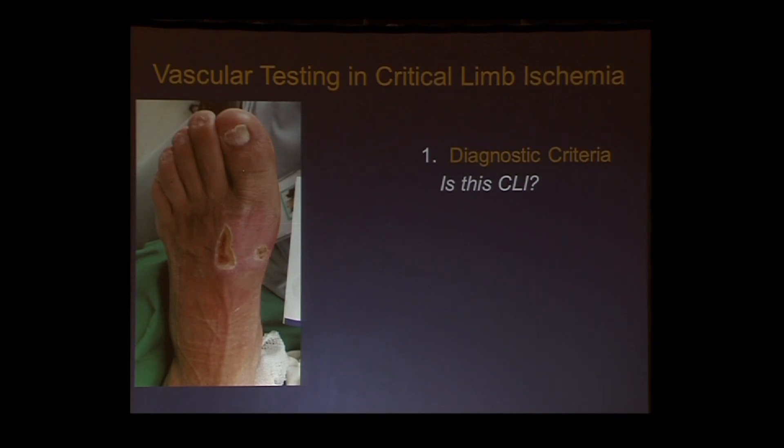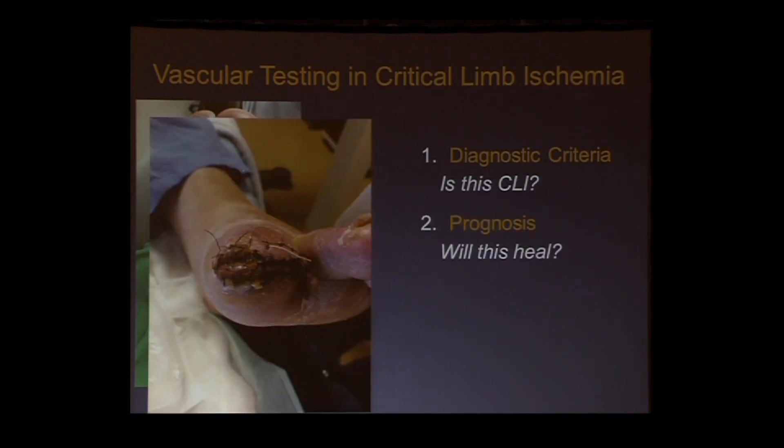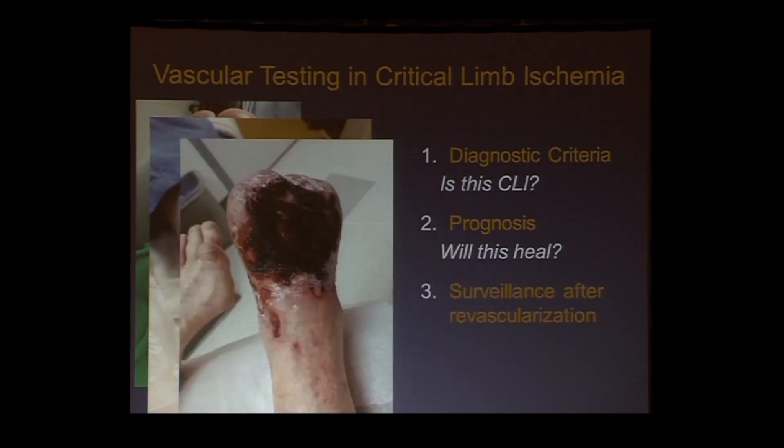The first domain is: is this CLI? Somebody has wounds on their feet, they're diabetic — is it necessarily critical limb ischemia? The next is: is this actually going to heal? Can we do some testing to improve our prognostic abilities? And finally, how do we avoid a situation like this — somebody who had a TMA in a critical limb ischemia situation and then comes back in a worse ischemic state?